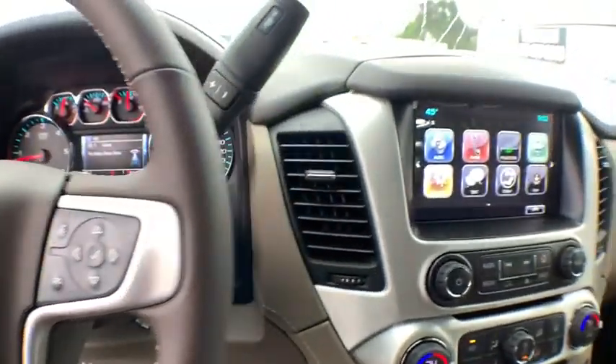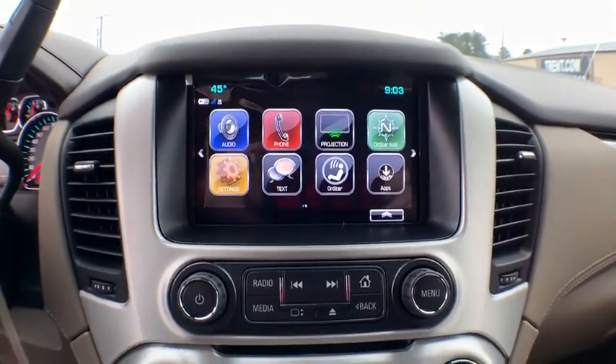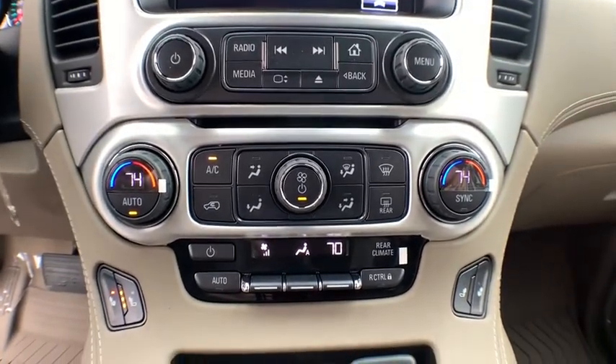Auto-dimming rearview mirror, floor mats, aluminum wheels, four-wheel disc brakes, AM-FM stereo radio, universal garage door opener, power windows, heated front seats, compass.